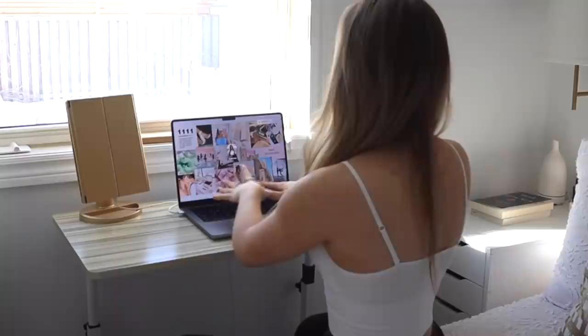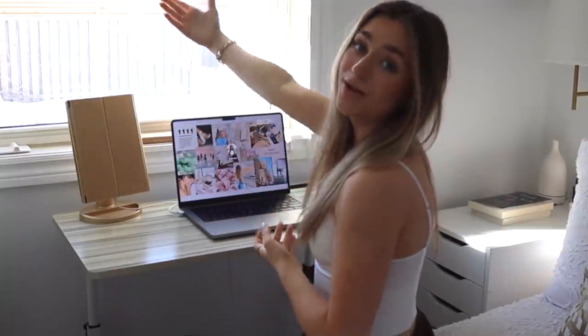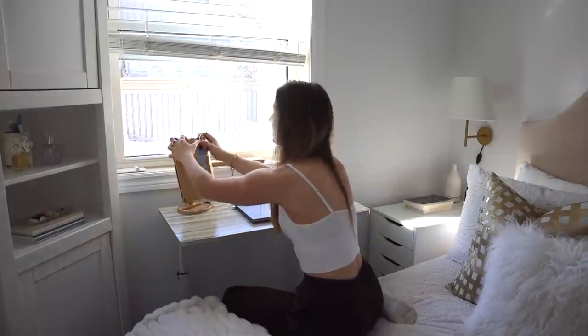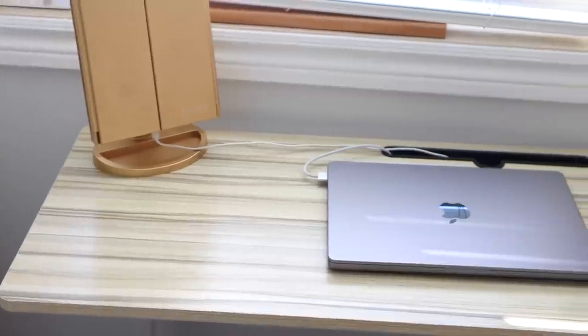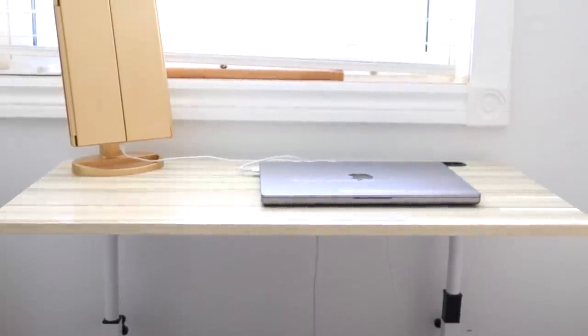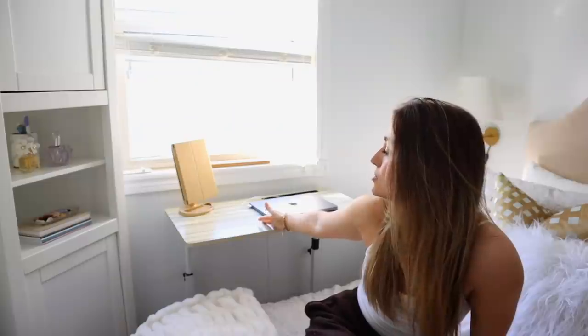This desk is really cool — let me talk about it. POV, you're me and you're doing work: you just sit here, open your laptop, and start doing work with the window right there. Or you go like this and you're doing your makeup right here. This desk has wheels on the bottom so you can roll it around. It's also adjustable in height — I have it up to my windowsill. It's so good for a small room because a desk chair takes up so much room. I can just sit on my bed, relax, and turn over here and do work. It also doubles as a vanity. I will link this down below.